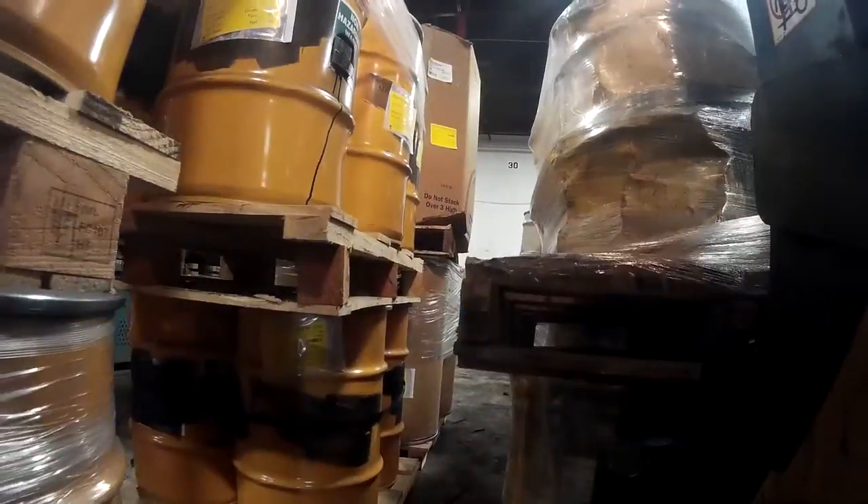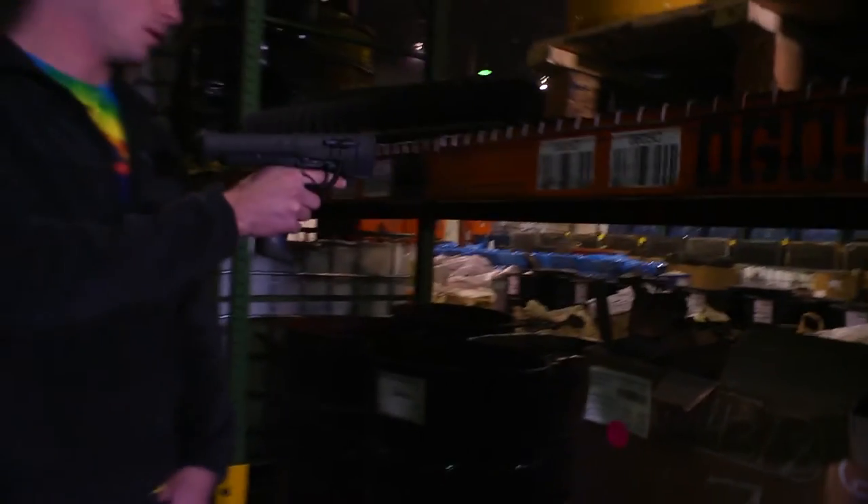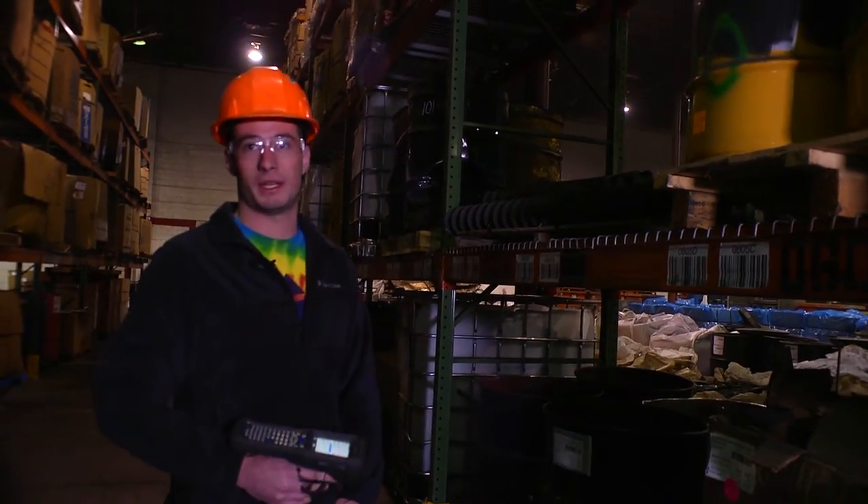A physical inventory here might have taken four or five days to actually complete. Just scan the barcode and scan the location, and now that's been instantly updated on all of our computer systems.